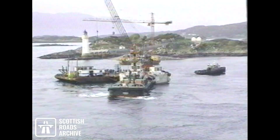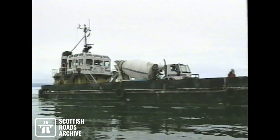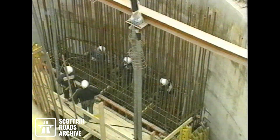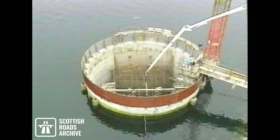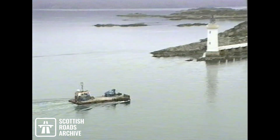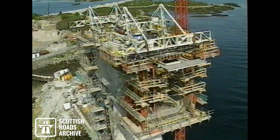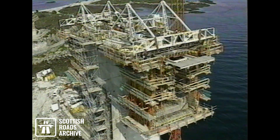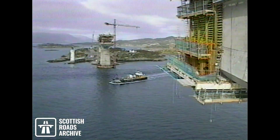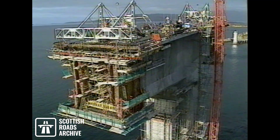The caissons were manoeuvred into position and lowered onto the prepared foundation paths using the falling tide. The pier tables for the free cantilevering operation are eccentric and are stabilized by a temporary pier on the land side of each main pier. The height of the superstructure at the pier of 12.5 meters and the complicated geometry of the section placed extreme demands on the contractor.